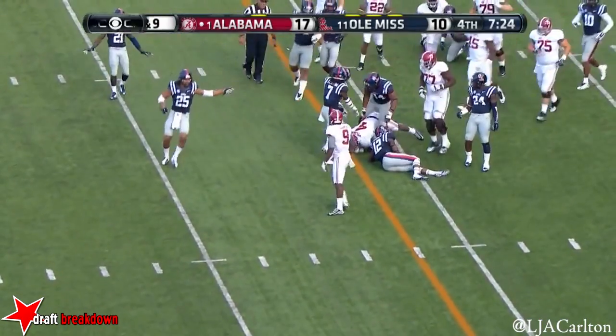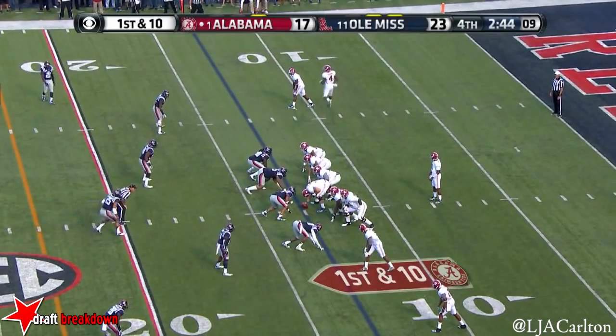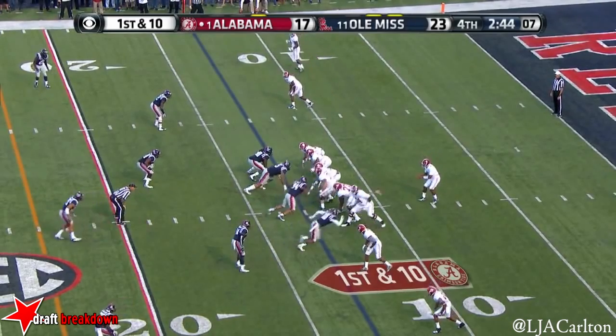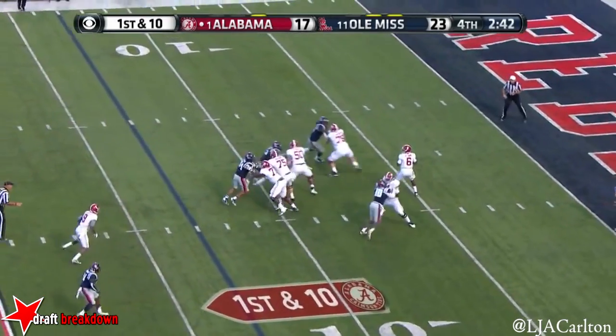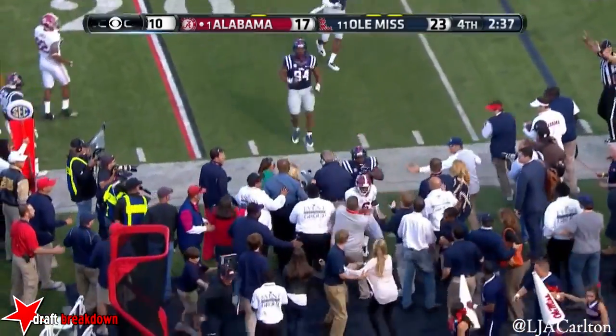Yeldon at the top of the screen. Amari Cooper in the slot. First down and 10. Low snap — Sims picks it up, pumps, has to run, and does get out of bounds.